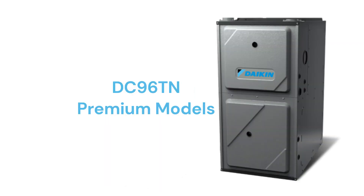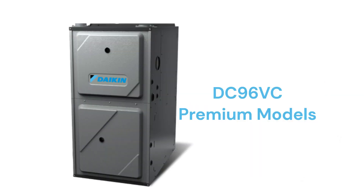The DC96TN models are premium two-stage furnaces with two-speed inducers and a fixed speed blower motor, while the DC96VC has a variable speed blower and the ability to communicate with the other parts of the home's HVAC systems to maximize comfort and efficiency.